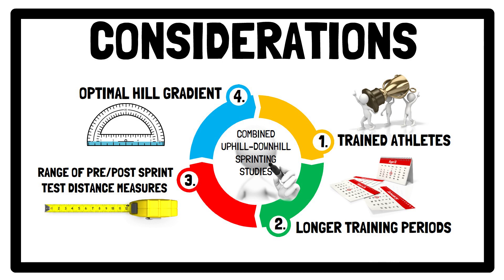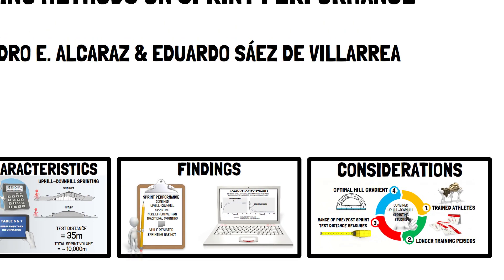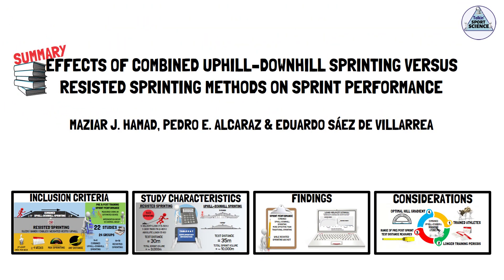And that concludes this presentation. I recommend you go and check out the full article to see for yourself the nuances between the training studies included in the review. The link to the article is in the description. Thanks for listening folks, see you next time.